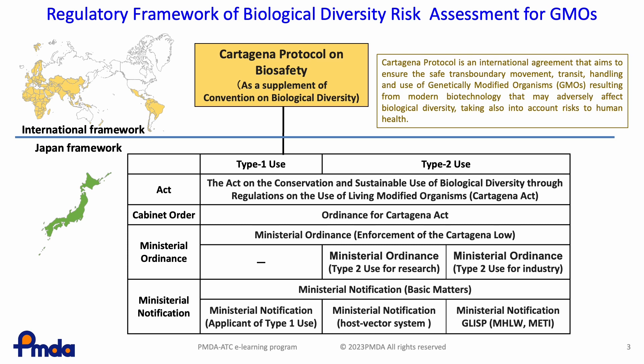The Cartagena Protocol, based on the Convention on Biological Diversity, aims to ensure the safe transboundary movement, transit, handling, and use of GMOs produced by modern biotechnology, which may have an impact on biological diversity. The Cartagena Protocol was entered into force on September 11, 2003.